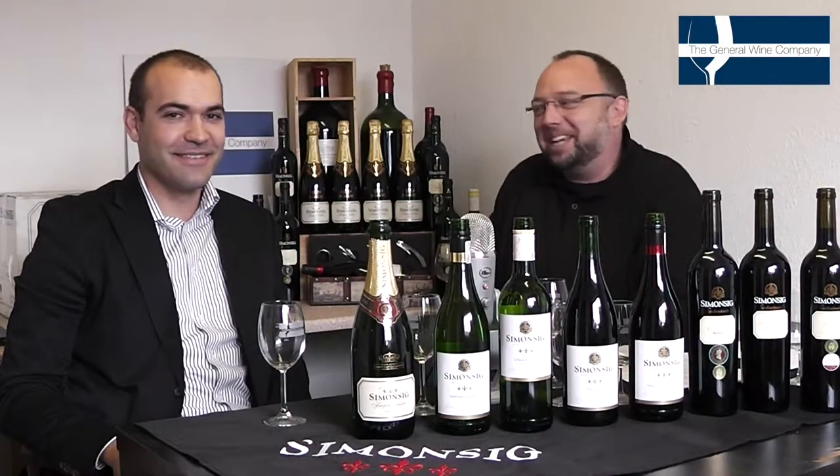Welcome to Winescape TV. I am your host, Jitch Oatley, and we are here once again with Pierre from Simonsig Wine Estates in South Africa. We've been slowly working our way through these bottles, and we find ourselves now on the doorstep of the Chenin Blanc.